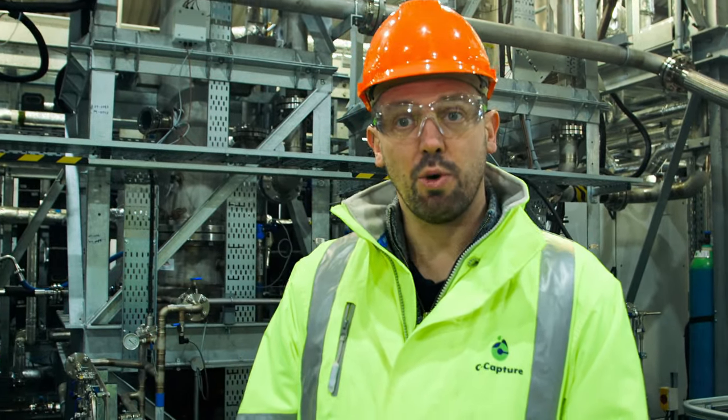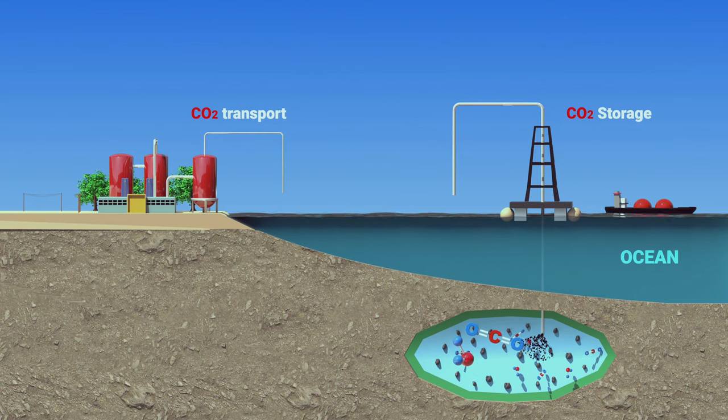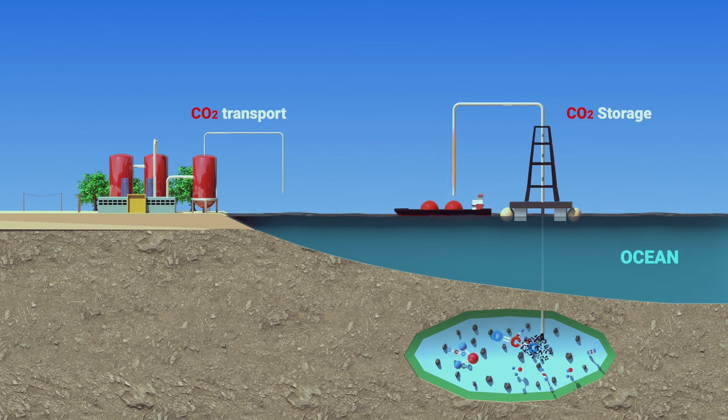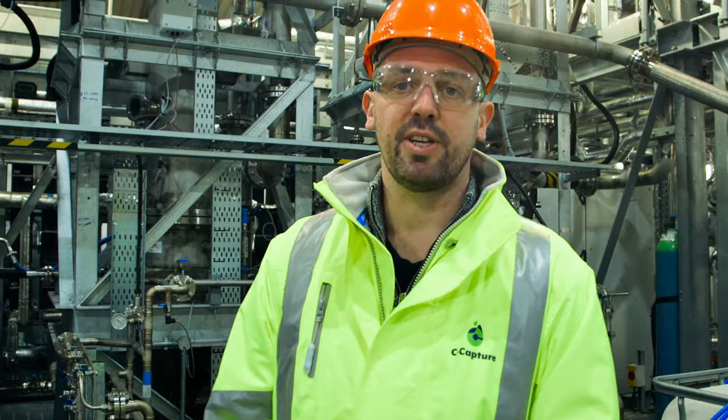Once we've caught the CO2, it's going to be taken away. The overwhelming majority is going to have to be taken to storage sites — places like the bottom of the North Sea, where we've been extracting oil and gas for the last 50 or so years. We can use those old oil wells to store the CO2 long term, so it doesn't end up in the atmosphere and doesn't add to the problems of ocean acidification.